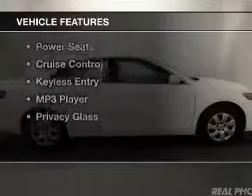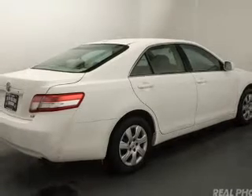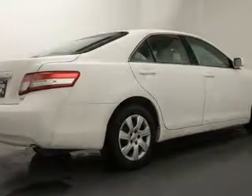The features include electric trunk, digital audio input, and auxiliary input, steering wheel controls, tilt-and-telescopic steering wheel, power seats, cruise control, keyless entry, an MP3 player, and privacy glass.